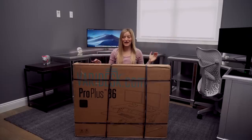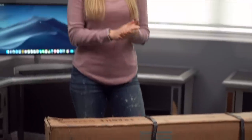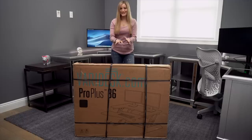Guys, guess what? Today is the day I finally got myself a standing desk. For the past few years I've been talking to you guys and asking for suggestions on which desks to get, and the problem was I really like the desks that I already have. So this is super exciting.